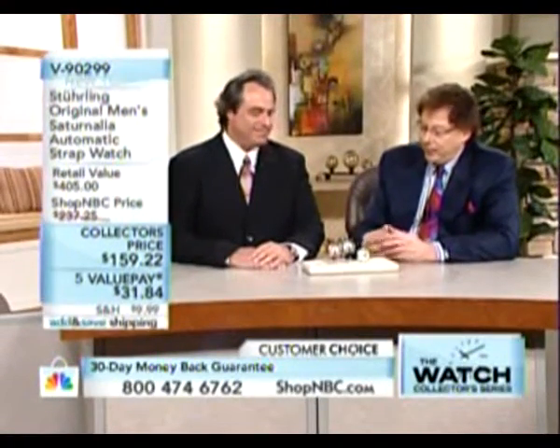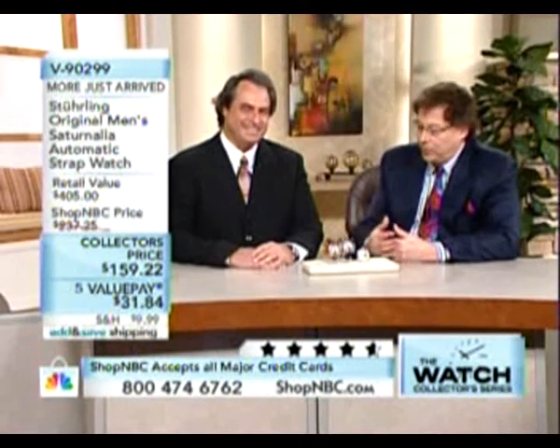You've got quite the lineup. This one for starters — the tourbillon. Your company is more synonymous with tourbillons on television than probably any other, and rightfully so. You've set so many records with that, and it wouldn't be a true watch collector series without a tourbillon. Many people call it the holy grail of watch collecting.